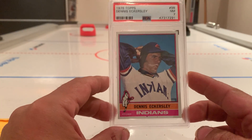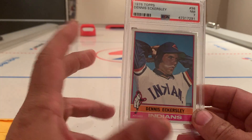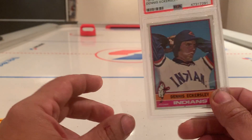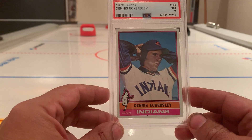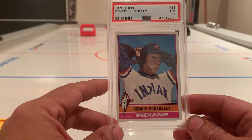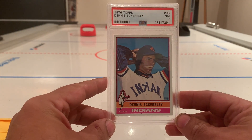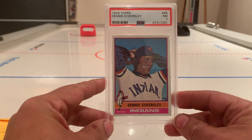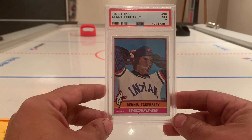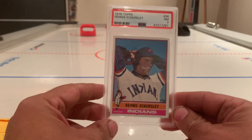Dennis Eckersley rookie card, 1976 Topps, PSA rated 9. Love the card — great closer of course. I'm not gonna admit it, but I loved it when he got lit up by the Jays in the World Series. He was one of the best closers of all time in my mind, and that is a great looking rookie card. Graded 9, I am quite happy with that. I love the older cards — 1976 Topps is nice — and had to add that to my collection.